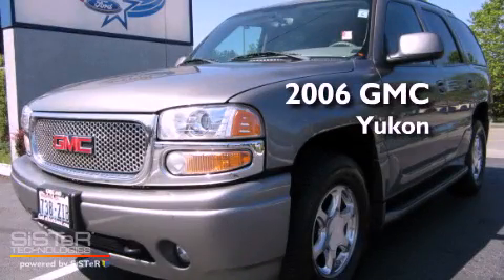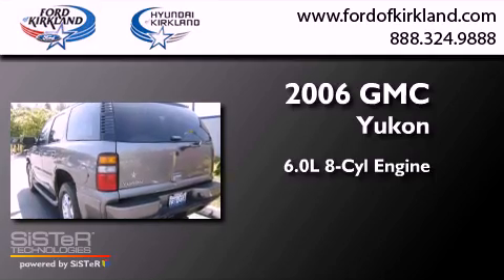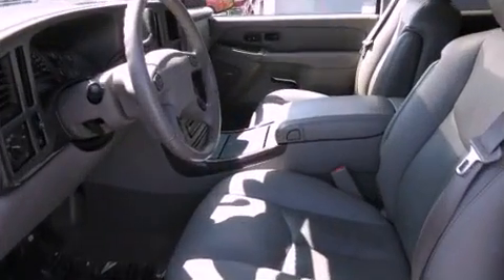This is a 2006 GMC Yukon. It has a 6.0-liter, eight-cylinder engine, a four-speed automatic transmission, and four-wheel drive.